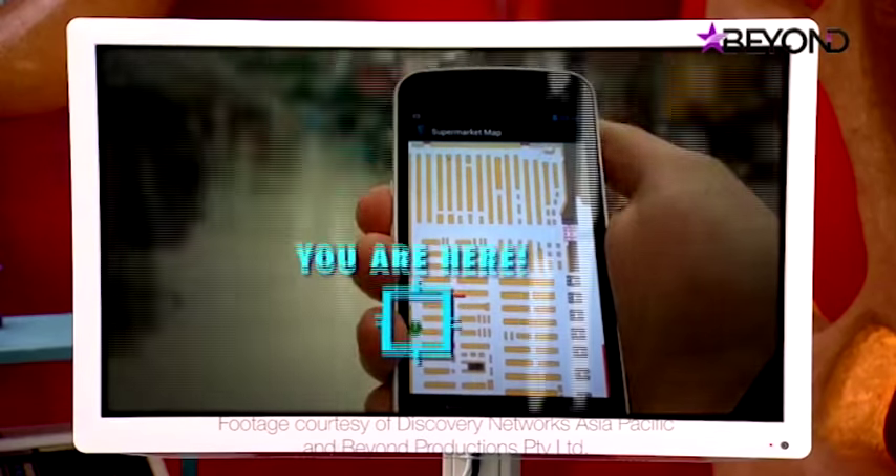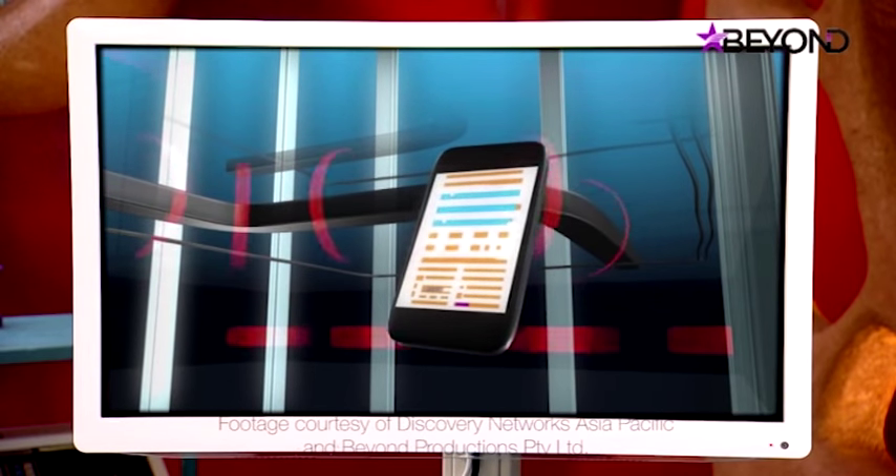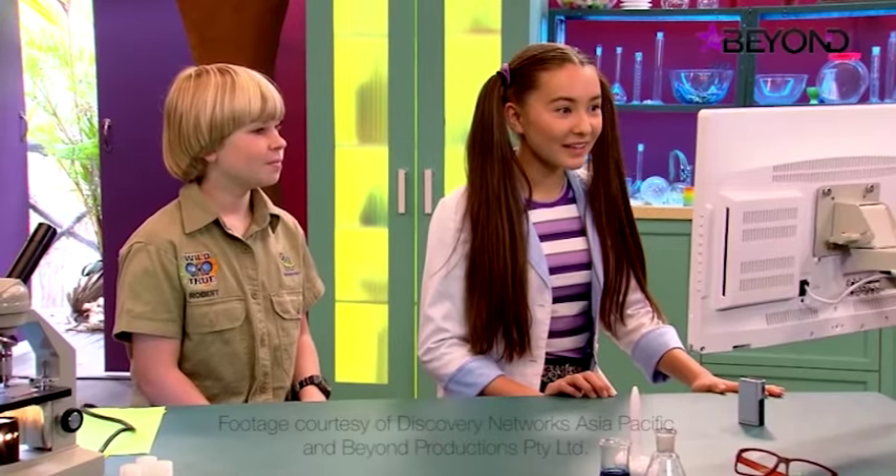It's an app called IndoorAtlas, which uses sensors in a smartphone to detect the magnetic fields in a building. And this is the man who helped design it.